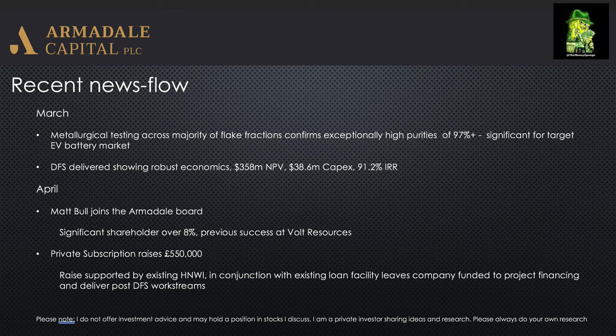Additionally, they've done a private subscription just announced. They've raised £550,000 from existing high net worth investors. This, in conjunction with their loan facility, leaves them with a significant amount of cash to progress the post-DFS work streams and conclude project financing.